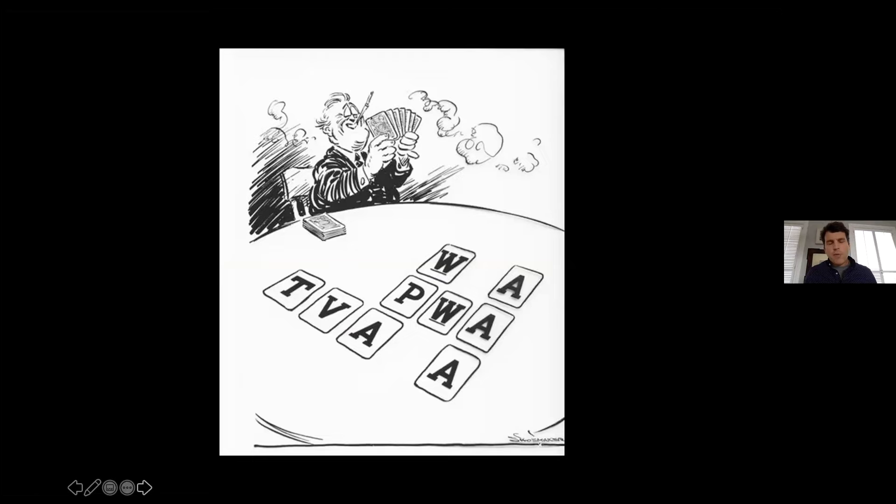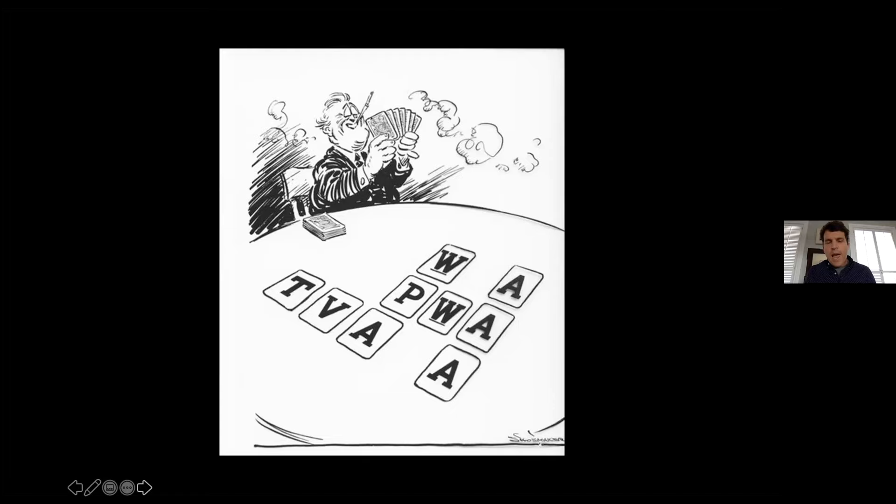Drought and high unemployment reaching about 36% at its height in the Great Depression really propelled Utah into the thick of it. Utah was always high on the list of states receiving federal aid during this period. In 1932, when Franklin Delano Roosevelt became president, he initiated a series of sweeping changes, including the creation of several new agencies — known as the alphabet agencies — like the WPA, the Works Progress Administration, or the TVA. Two in particular were important: the Resettlement Administration, and the Farm Security Administration, which was created out of the RA in 1937.